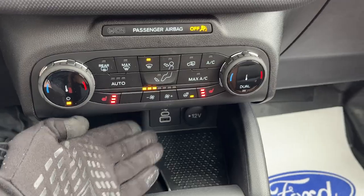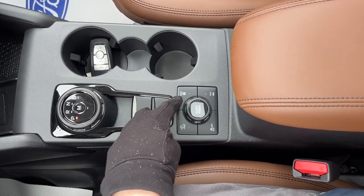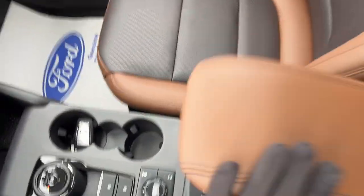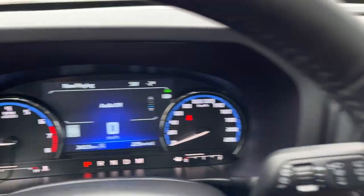Wireless charging for your phone, a couple power options, remote start on the key fob, and a dial-style shifter. Because of the Badlands trim, you do have four-wheel drive lock and a locking rear differential as well as other off-road features. Plenty of storage in the center console with more USB power options, and some more storage in the glove box — so really nicely equipped Bronco Sport Badlands.